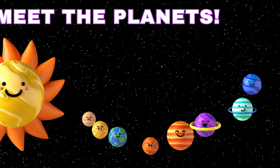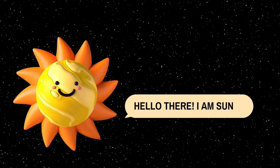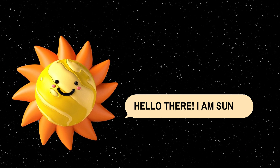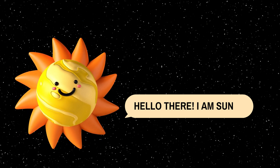First, let's meet the superstar of our solar system, the sun. It's a blazing ball of gas at the heart of our system, providing warmth and light to all the planets. Without the sun, life on Earth wouldn't be possible.